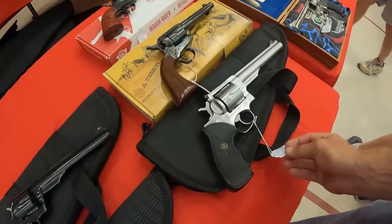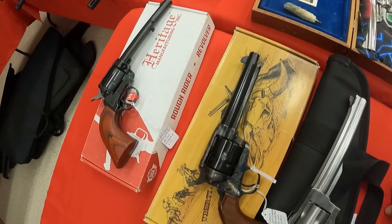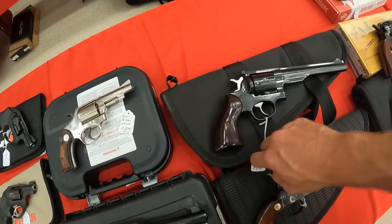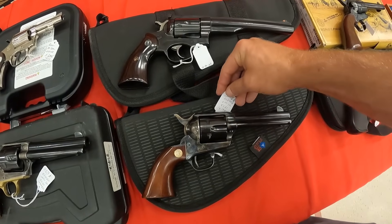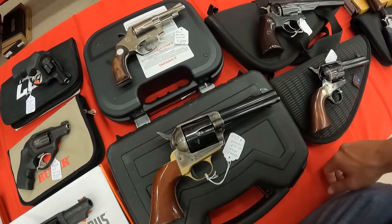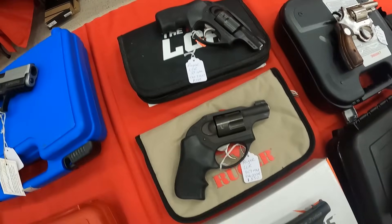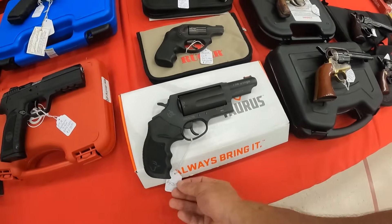We are looking at the Ruger Redhawk .44 Mag, $825. An Uberti 1873 .45 Colt, $625. A Heritage Rough Rider, $200. A Ruger Redhawk .41 Mag — it says $1,100 but crossed out. An Uberti 1873 .45 Colt, $495. Another Uberti 1873 .45 Colt, $650. A Rossi .38 Special, $425. A Ruger LCR .38 Special, $550. Another Ruger LCR .357 Mag, $550. And the Taurus Judge, $475.